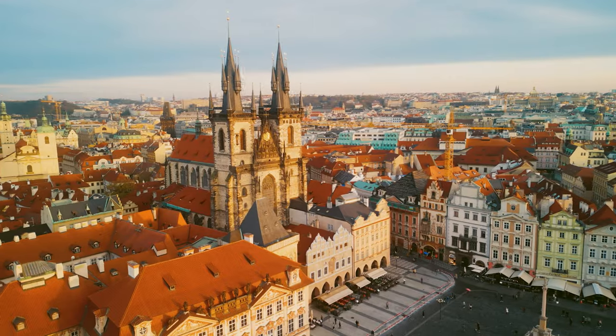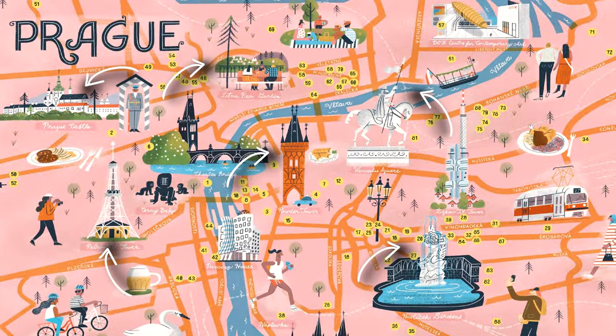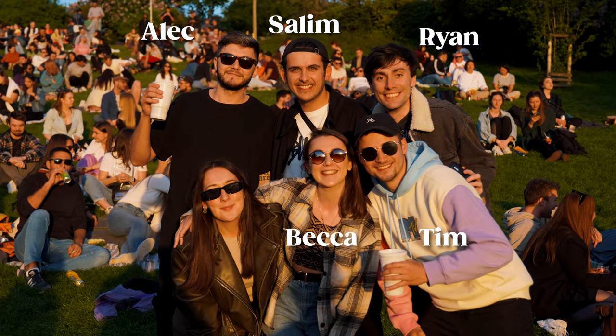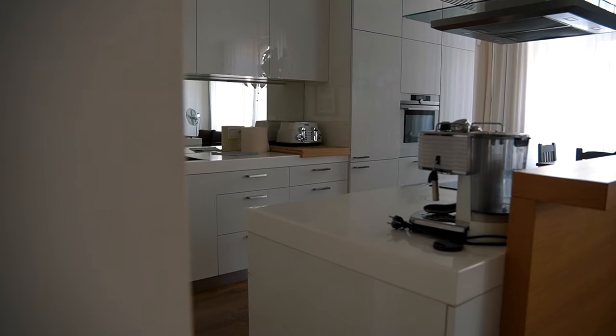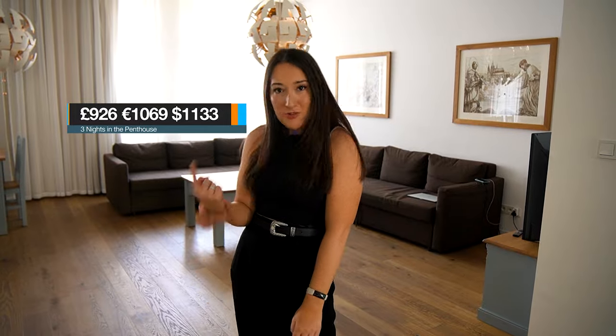First things first, where should you stay in Prague? I would recommend staying in the Old Town so that you get a real authentic feel for the city and you're also within walking distance of all the main attractions. However, since there are six of us on this trip, we decided to spring for a penthouse in the New Town. We have four bedrooms, three en suites, two other bathrooms, two lounges, two kitchens — plenty of room for the six of us. I'll pop a link in the description with the price on screen.